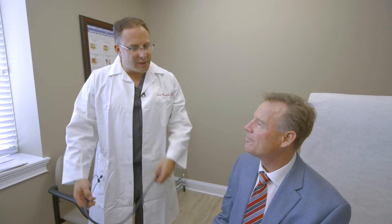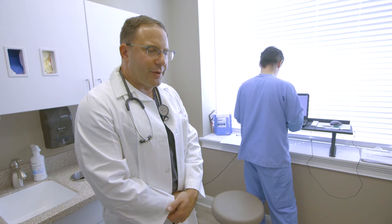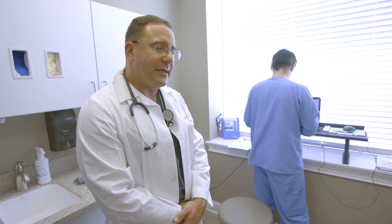Jason is our technician and he's just recording everything from the examination. Brian, it's safe to proceed with hyperbaric oxygen treatment. For your condition, we would start with 40 treatments at a depth of 17 feet.